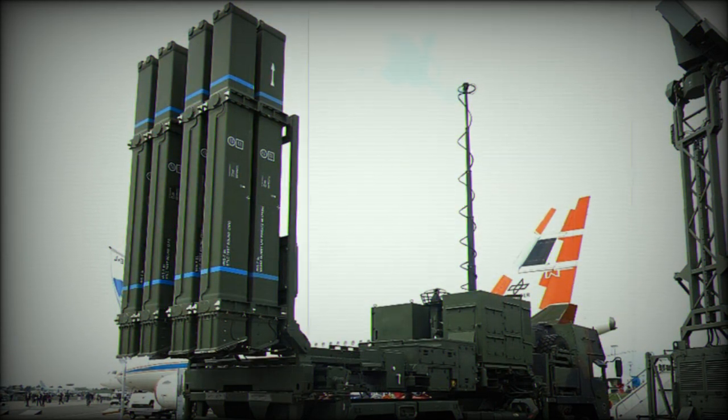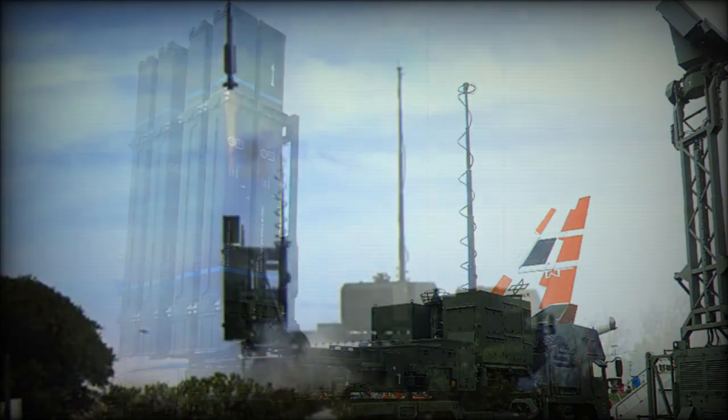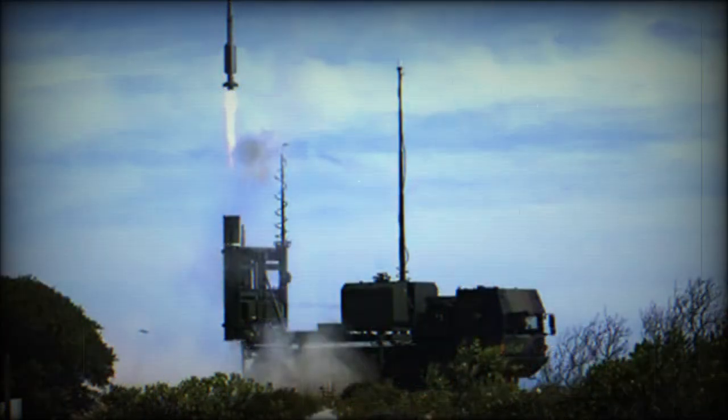In 2022, Germany delivered at least one IRIS-T SLM battery to Ukraine to defend against the Russian invasion, with another three batteries planned for delivery in 2023. These air defense systems were originally built for Egypt and had been planned for delivery in the near future.